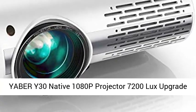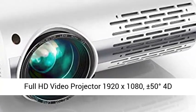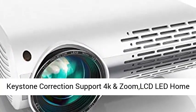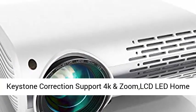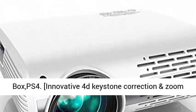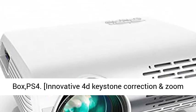Yabra Y30 native 1080p projector, 7200 lux, upgrade full HD video projector 1920x1080, plus or minus 50 degrees 4D keystone correction, support 4K and zoom, LCD LED home theater projector compatible with phone, PC, TV box, PS4.